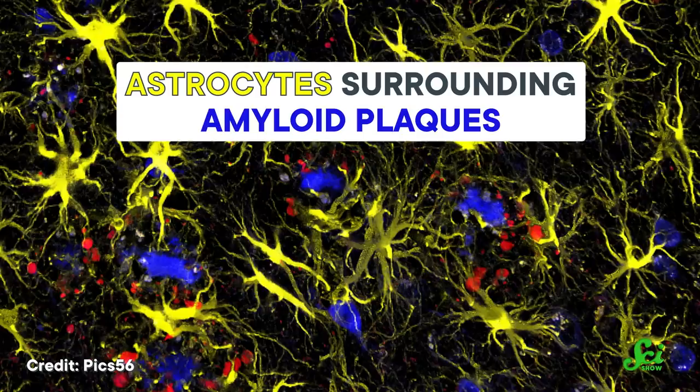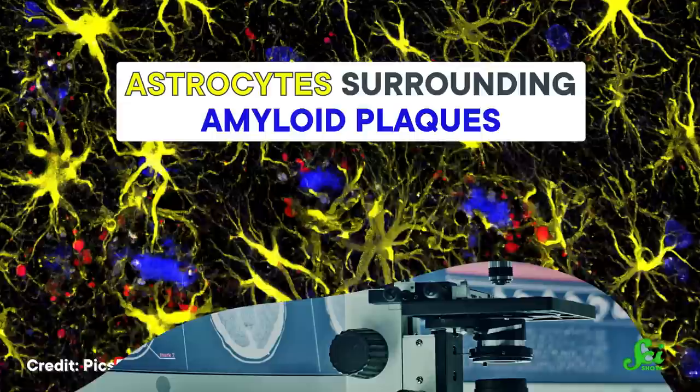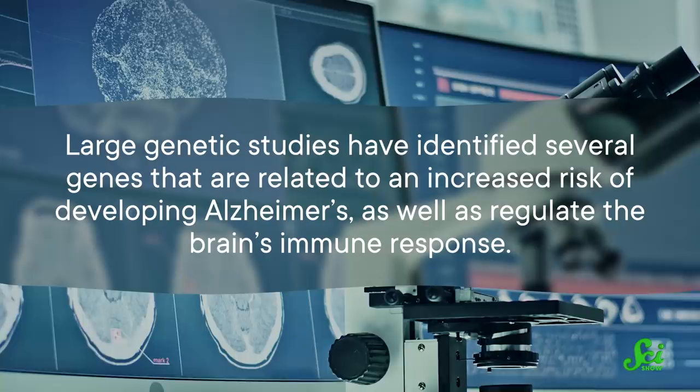This lines up with what we're seeing in genetic studies. Large genetic studies have identified several genes that are related to an increased risk of developing Alzheimer's, as well as regulate the brain's immune response. The jury's still out on whether or not treating inflammation will be enough to improve Alzheimer's symptoms. So far, clinical trials of drugs designed to do that haven't been successful. But while we continue to figure out the cause of Alzheimer's, there are some slightly more futuristic treatment options on the horizon, too.